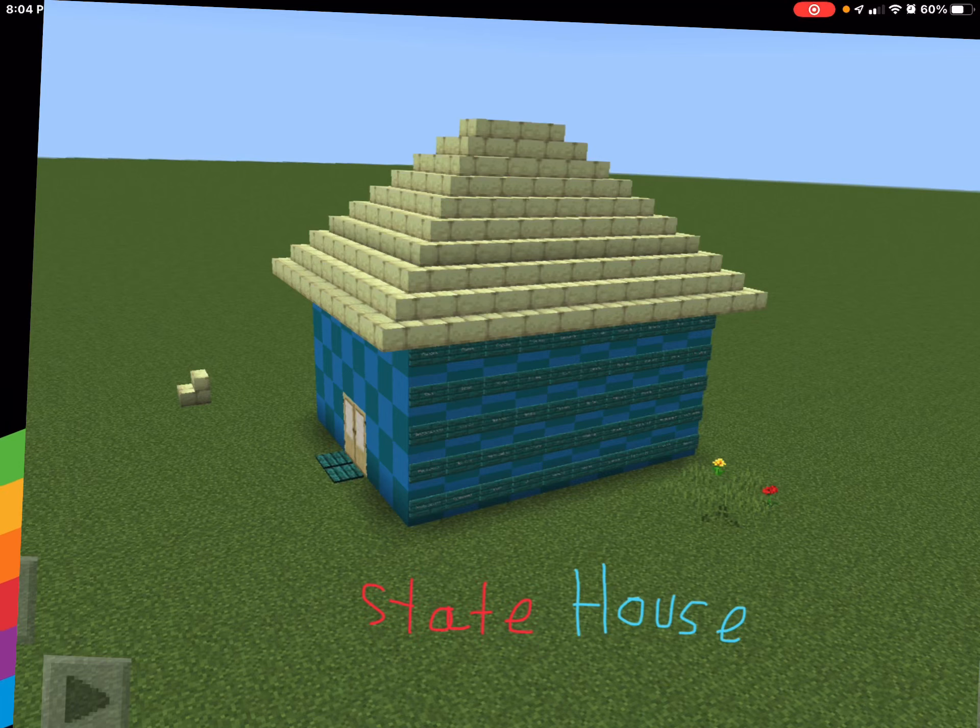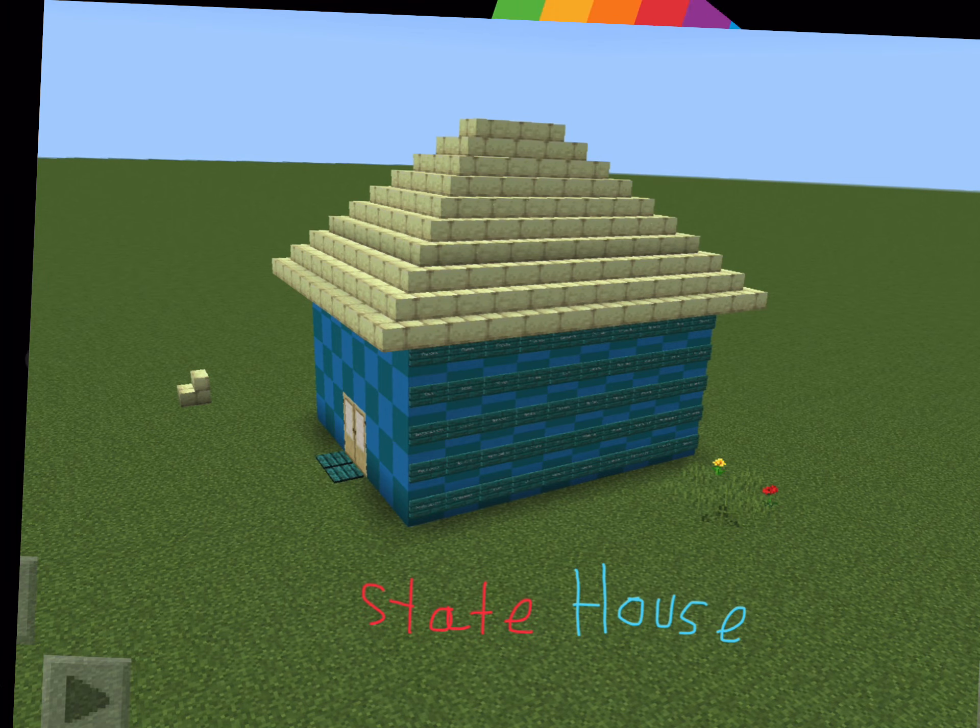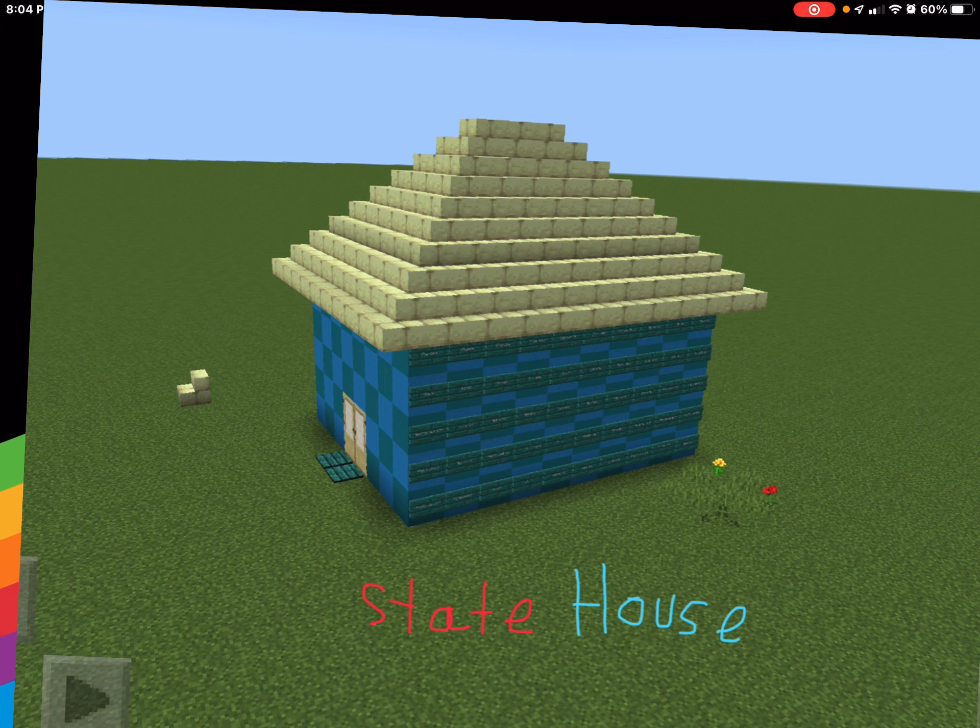Today, since we did the 50 steaks yesterday, I think it's time to decorate the steakhouse.